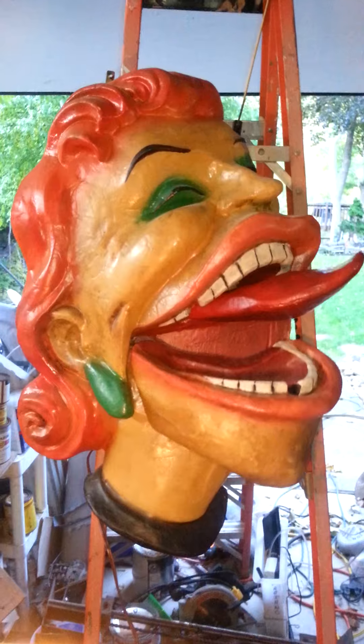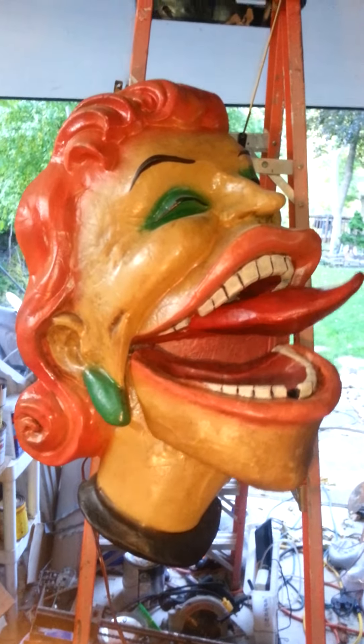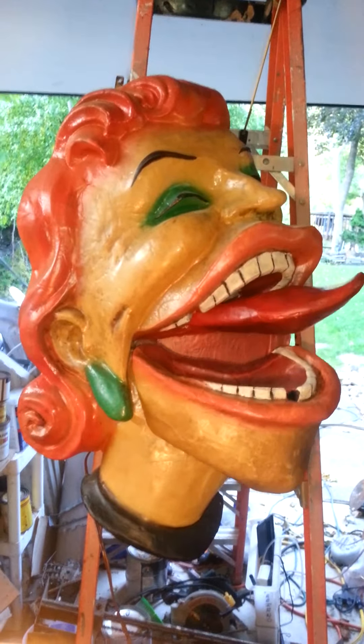I'll show you the back in a second here. She's about 36 inches tall, and she's beautiful. Freaky, but beautiful piece.